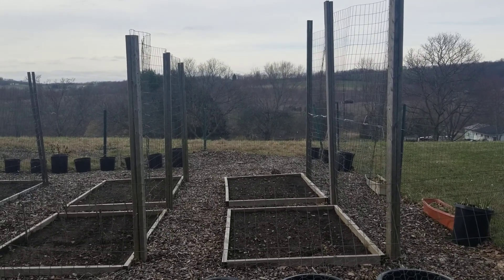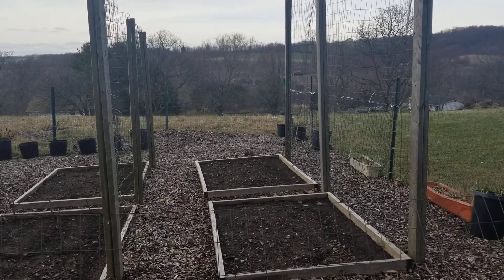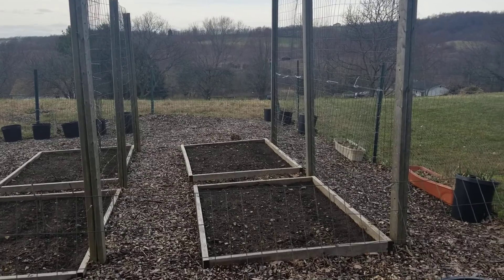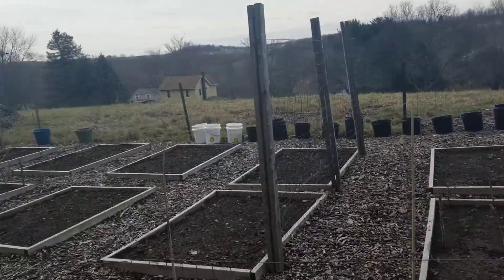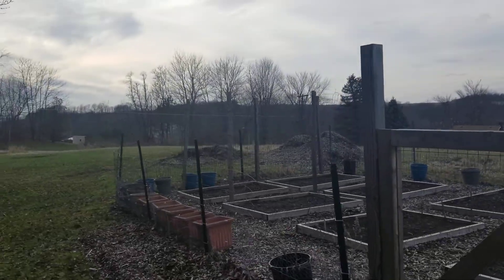Just want to give you a little garden update. It is March 24th and the weather's been pretty good, so I went ahead and planted my sugar snap peas. I've got a row right there along this trellis, another row along this trellis, and then there's a row along that last trellis in the back over there.